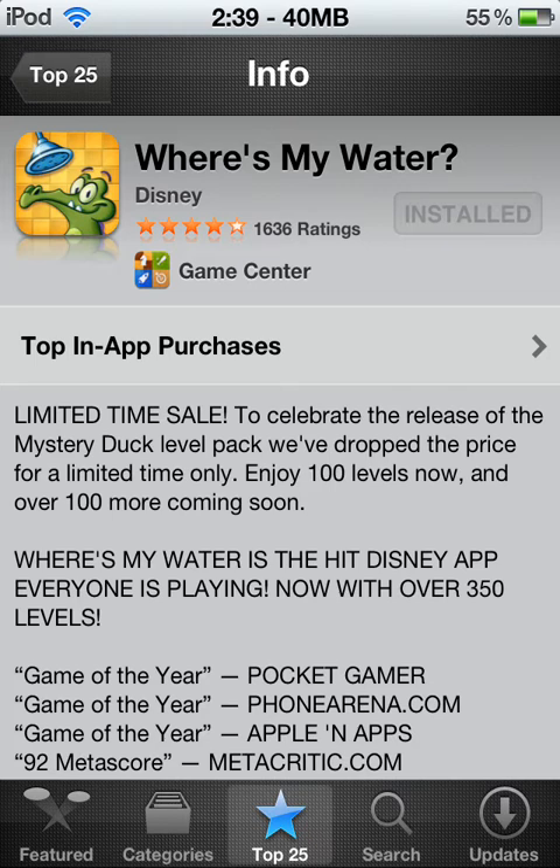This is pretty much the end of the app review of Where's My Water by Disney. If you guys have any questions about this app, or different apps that you want me to review, or any type of things like that — plus if you guys want me to review an app, leave it in the comments. Let me know what the app is, give me a description about it.